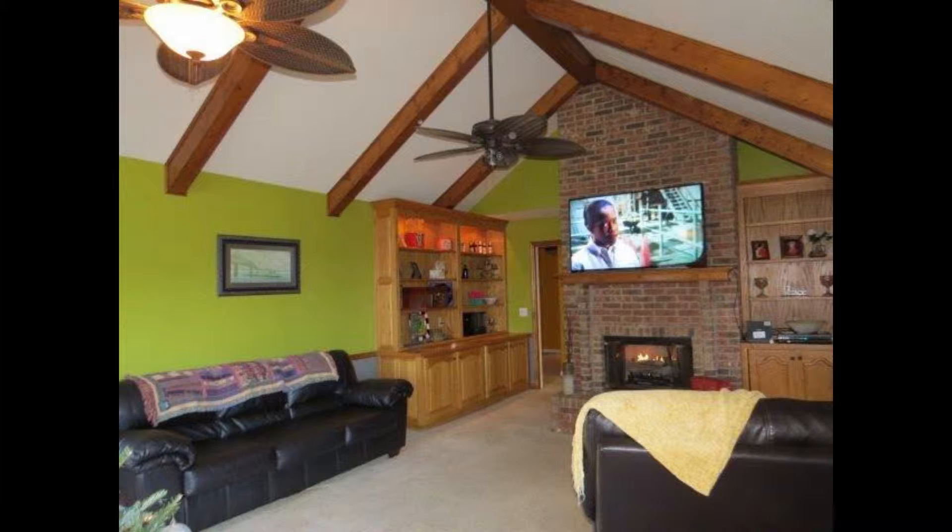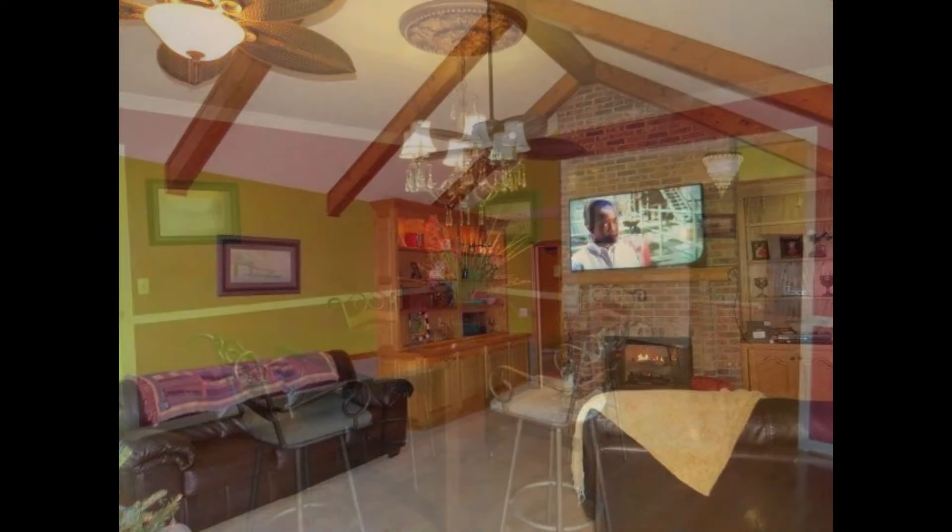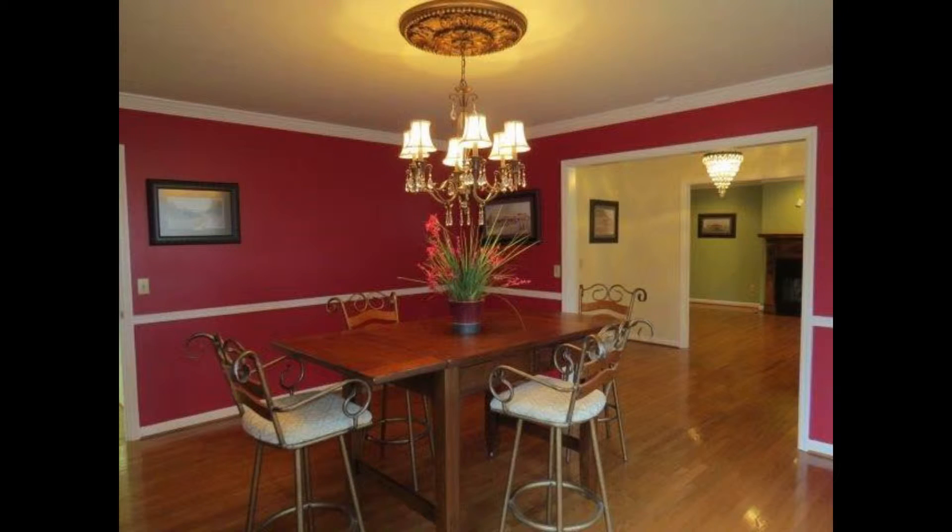Vaulted ceilings, a fireplace, and built-in cabinets accent the great room, and in the dining room, plantation shutters and crown molding complete this house.